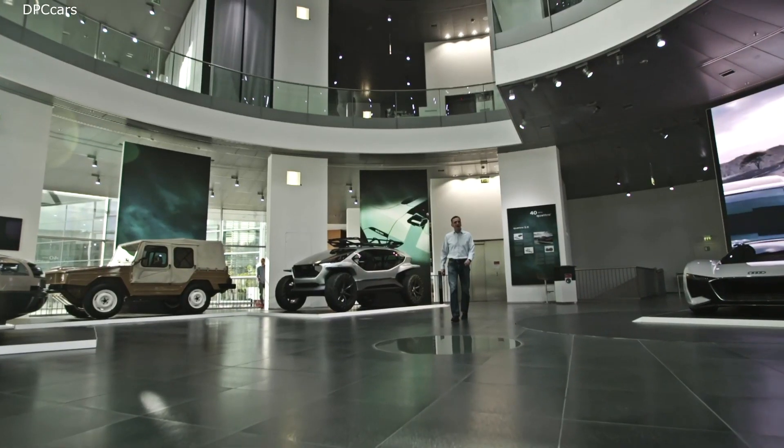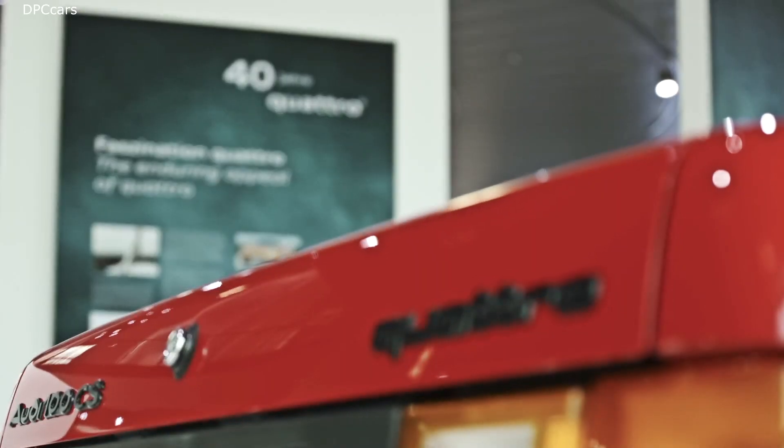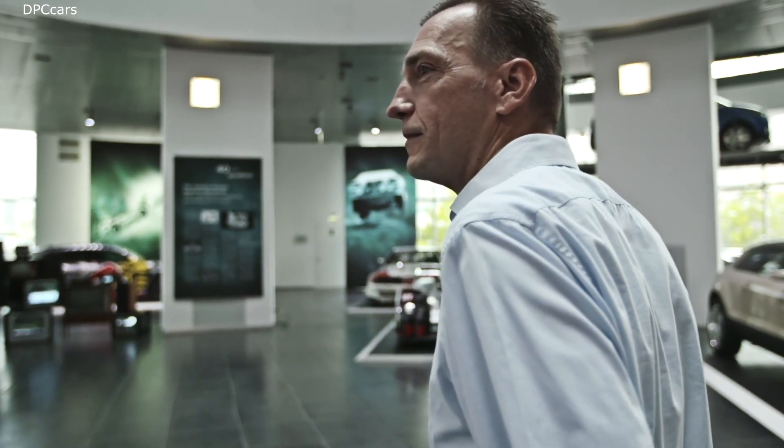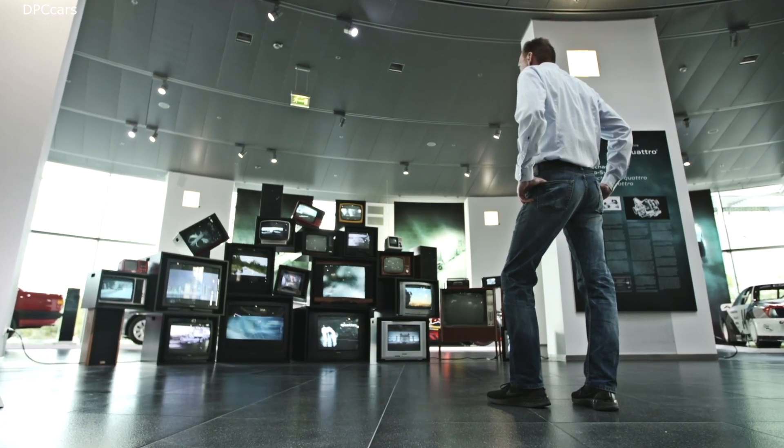40 years of Quattro at the Audi Museum Mobile in Ingolstadt. Dieter Weidemann is one of the people who has spent many years developing drive systems. The special exhibition looks at 40 years of Quattro development.